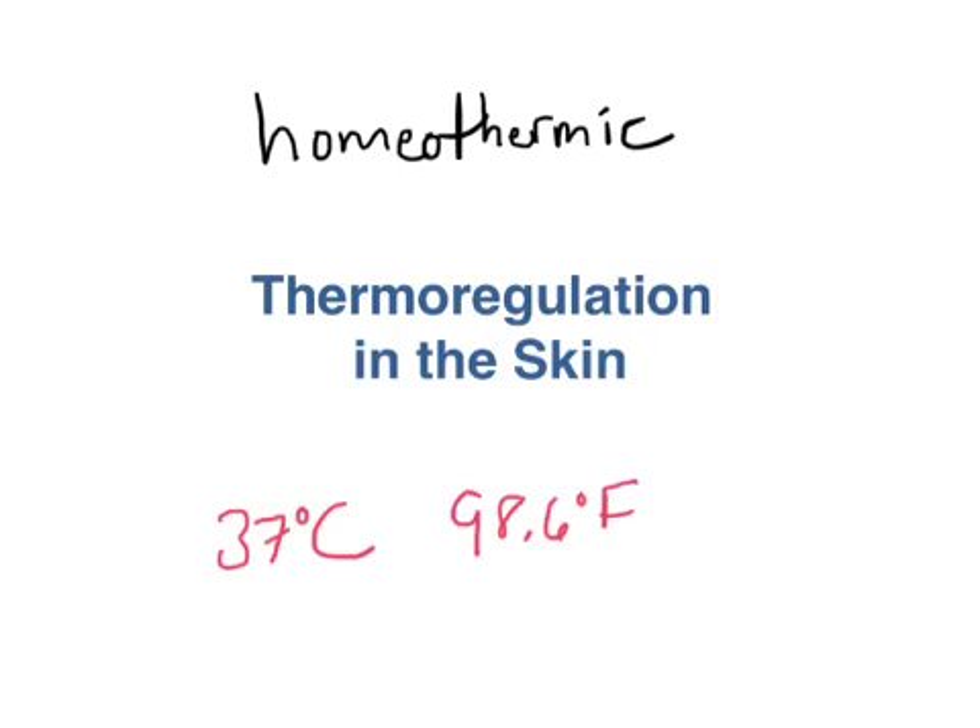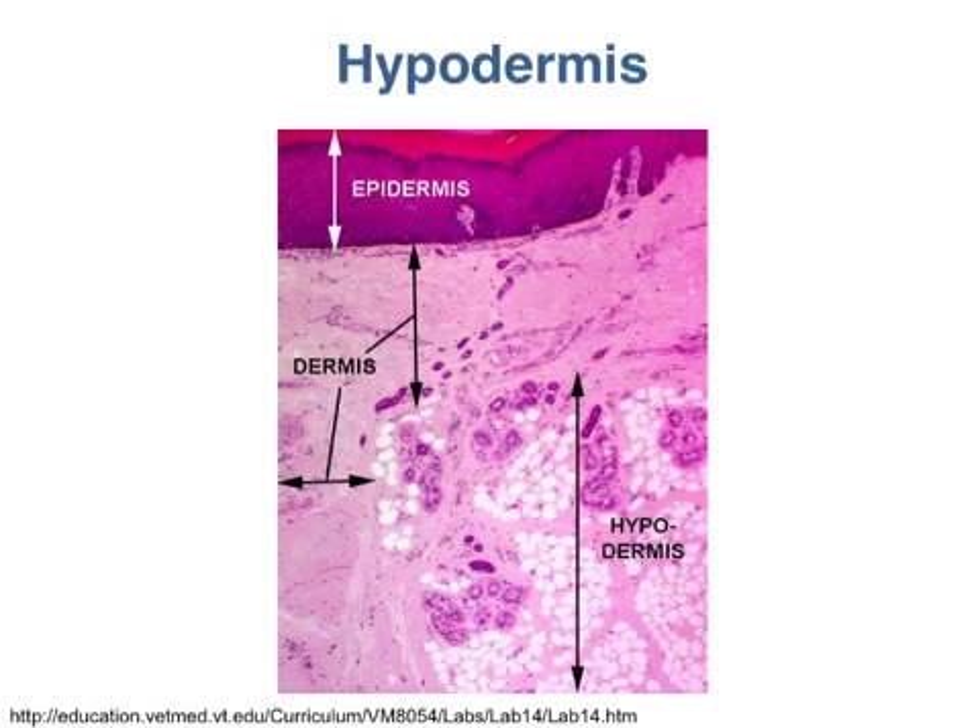The skin is a key player in this thermoregulation. The first way our skin helps us maintain a stable temperature is just through insulation.